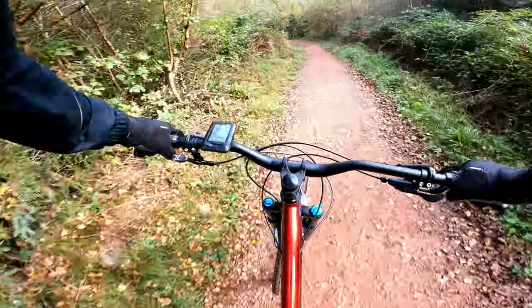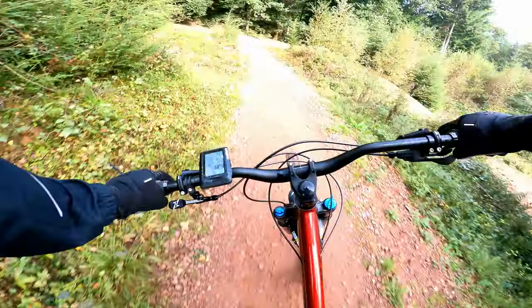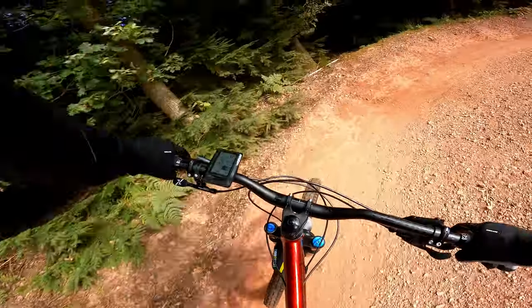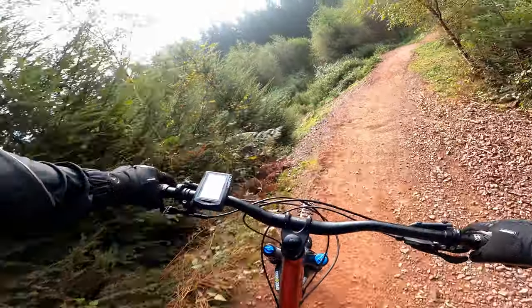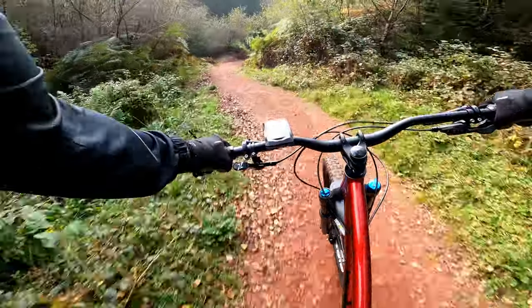This has got an internally routed dropper. All the way — unlike the Big Wig, which is just at the seat tube. And yeah, definitely getting noise from it.